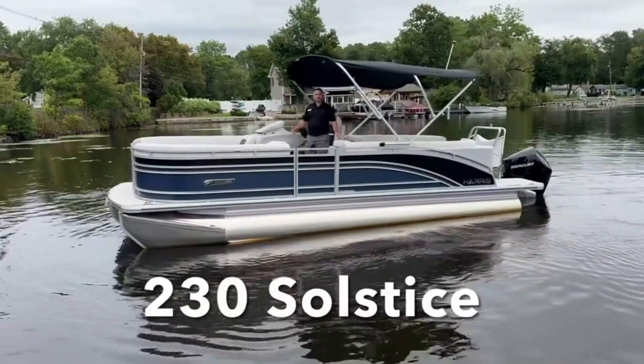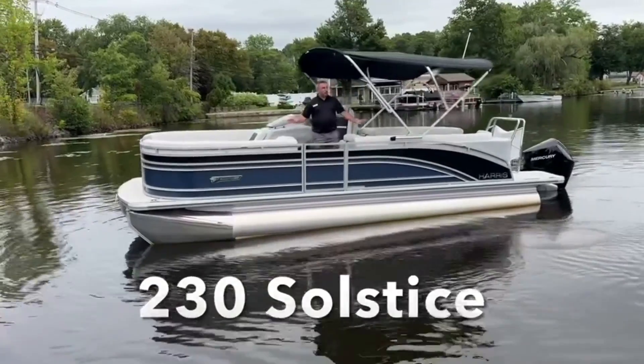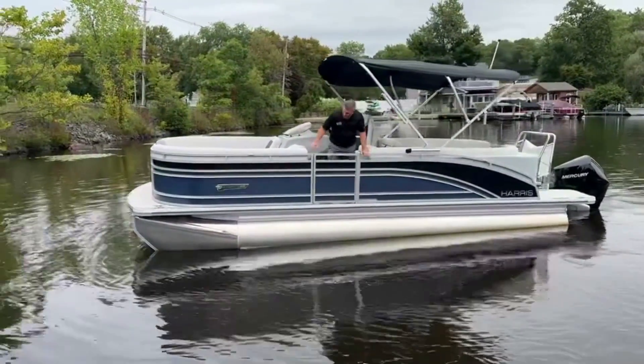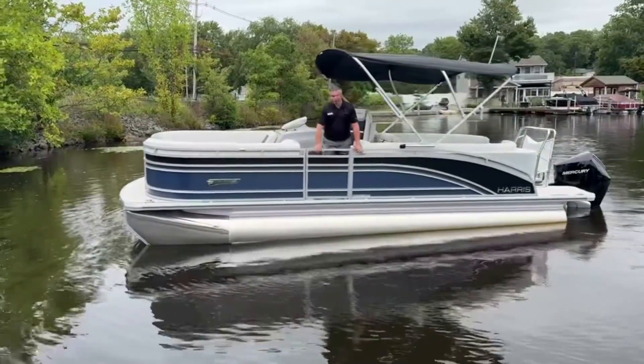Hello, David here, MarineMax at Lake of Hackon. We are on a 2024 Paris 230 Solstice. Beautiful light blue, midnight blue on the outside.